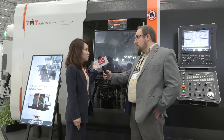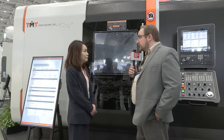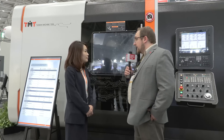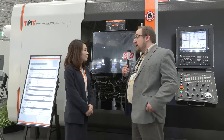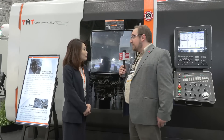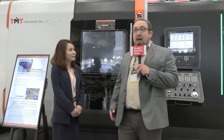Thank you for that. I really appreciate it. This seems like a really complex machine where you can get many different machining types done in one setup. That's right. Thank you very much.